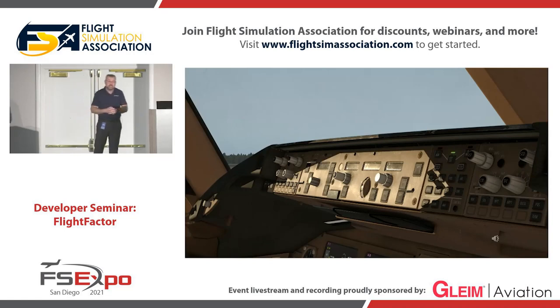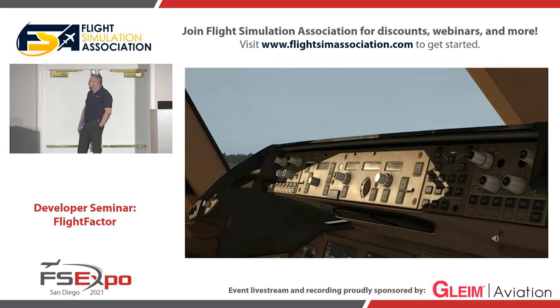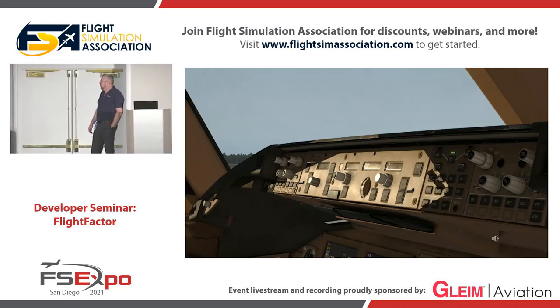For the sounds in the cockpit, we have recordings of every switch, every fan, and we have recordings from inside the E&E compartment. I will not tell you the name of the mechanic who is helping us, because that's probably illegal.